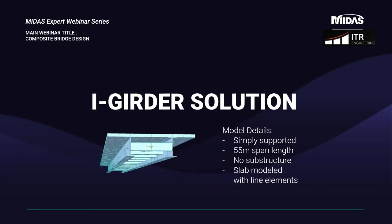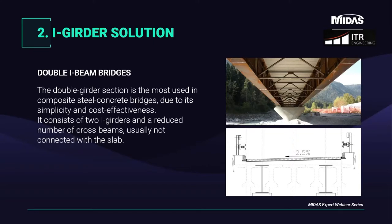The first solution studied is a double eye girder composite bridge — the simplest and also the cheapest one. It is a simply supported beam with a single span of 55 meters. In this model, the substructure is not taken into account and the deck is simulated with a grillage model. The double eye type of bridge is the most common, and consists of two girders of eye shape with cross beams not connected to the slab.